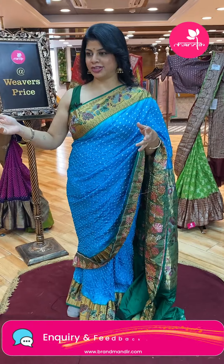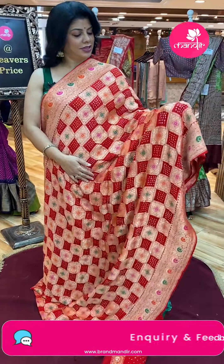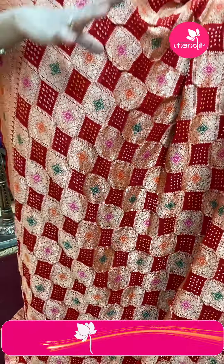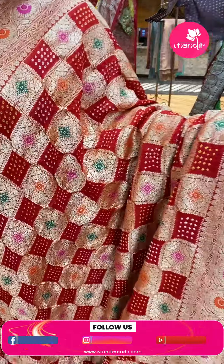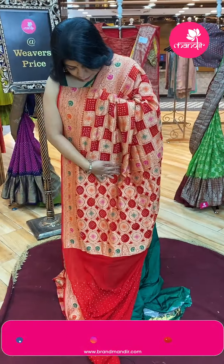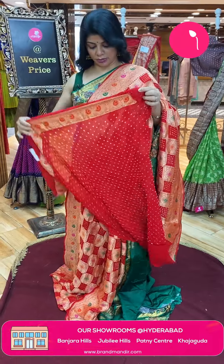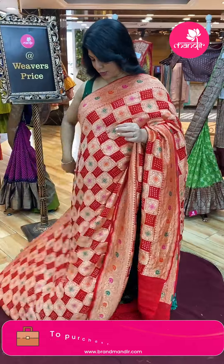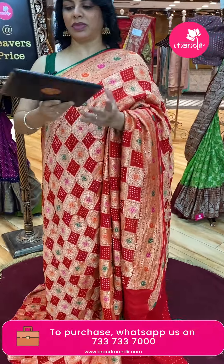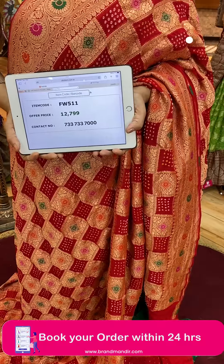Next saree — red colour Benarasi Bandini georgette, so beautiful bright red colour. Checks — floral checks and Bandini checks, blocks highlighted with meena florals. Border with floral vines highlighted with meena. Pallu — self with rounds, Bandini rounds and floral rounds. Blouse: self with Bandini buttas and border. You can go for bottle green colour blouse also — amazing combination. Pricing: ₹12,799 — FW511 is the code. Take a screenshot and WhatsApp us on 7337337000.